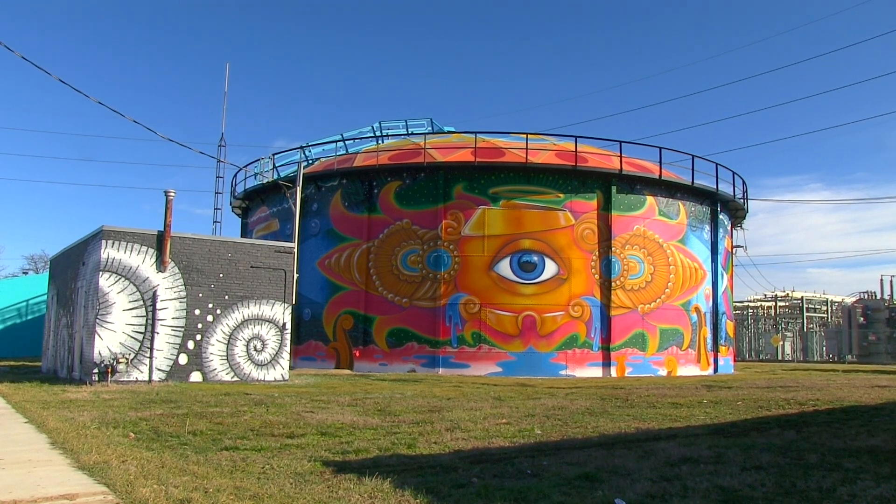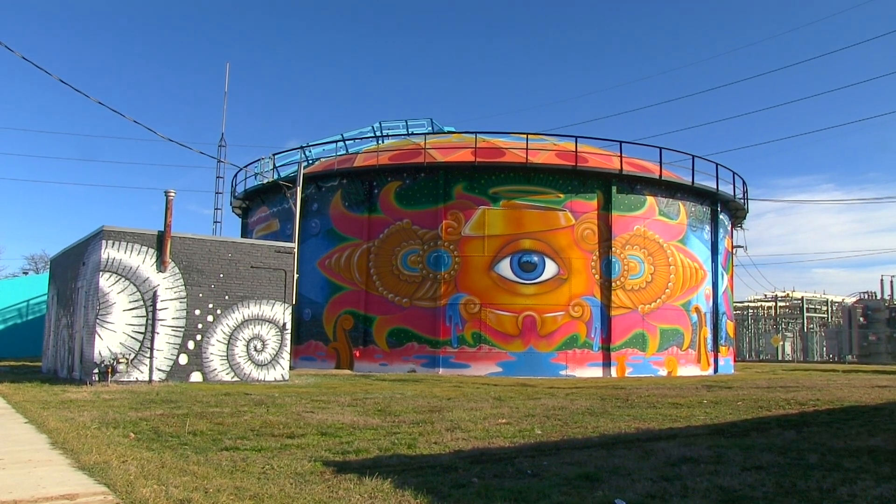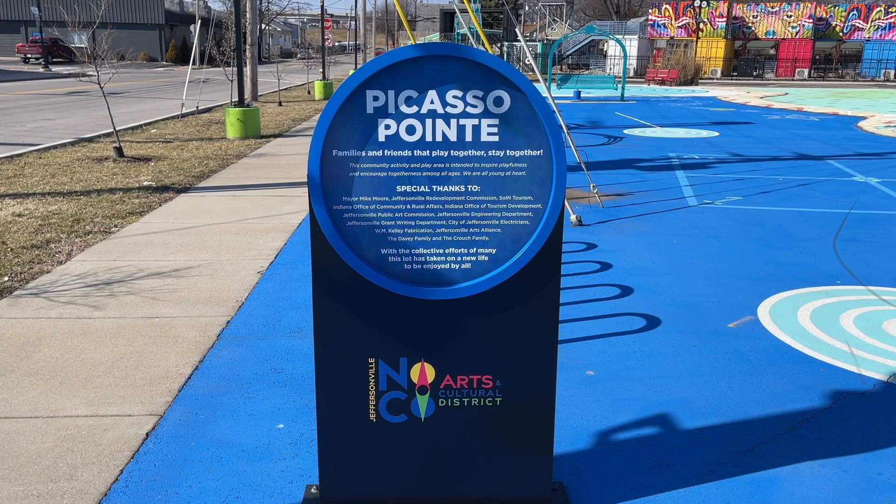If you take Spring Street North from Warder Park, you will end up at the beautiful and whimsical NOCO Arts and Cultural District. You'll find Picasso Point, a colorful place to sit on a swing, have a picnic, or walk around a maze.